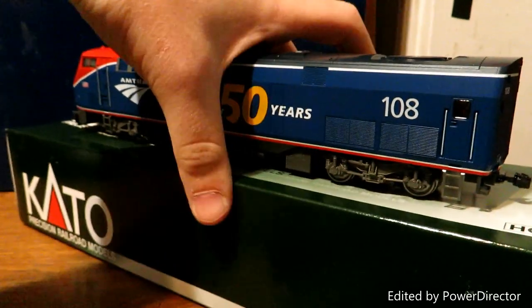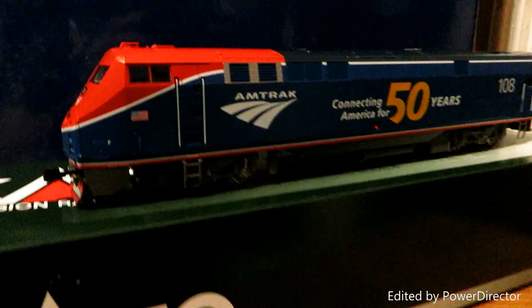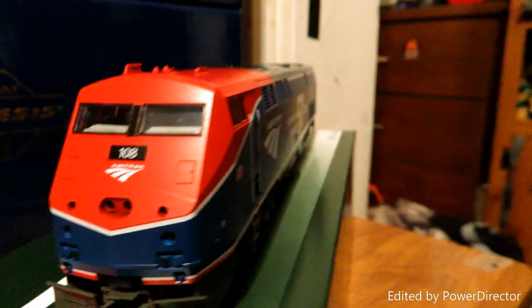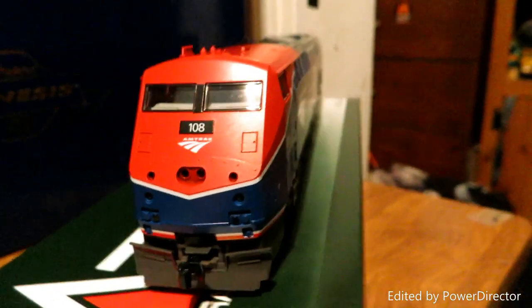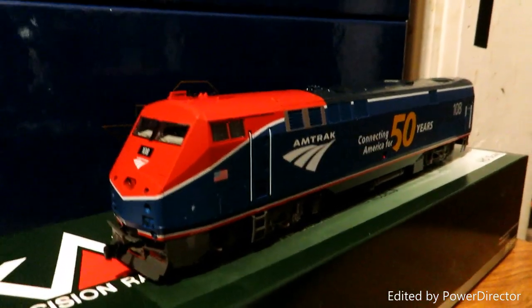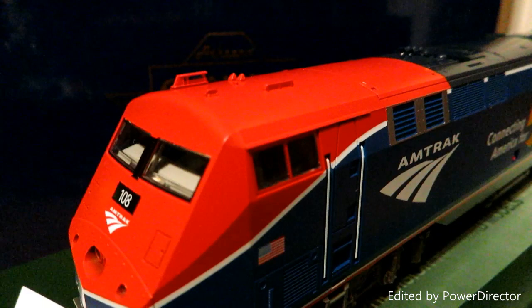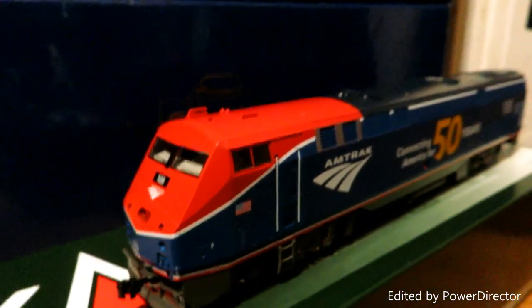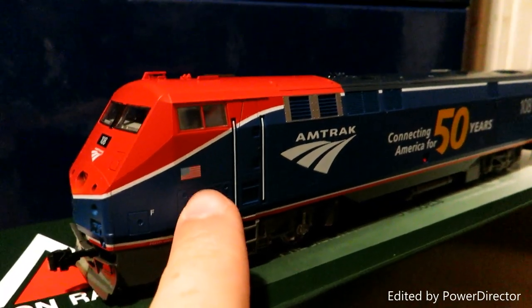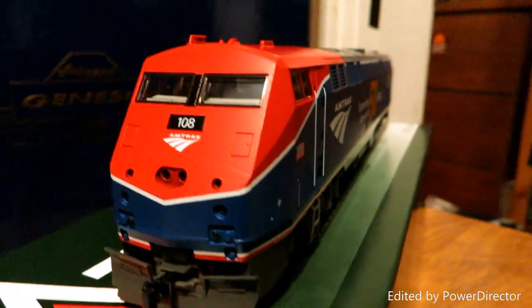I have seen this engine in person multiple times. I should have filmed it more, but I was more into the photography aspect of it. If you follow me on Instagram, you will see a lot of photos of this engine that I've taken. Now, I don't have a track to run it, so there's not going to be a running video. The PTC is accurate on the top — I've gotten a shot from the top looking down on it. I'll throw some photos I took of it at the end of the video. The American flag on the side is accurate — all crisp paint and decals, nothing bled.